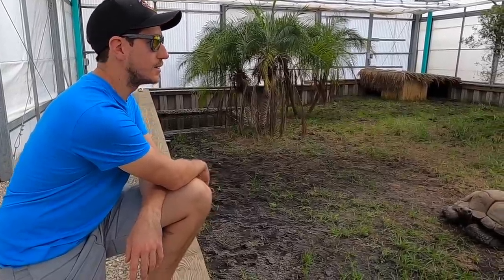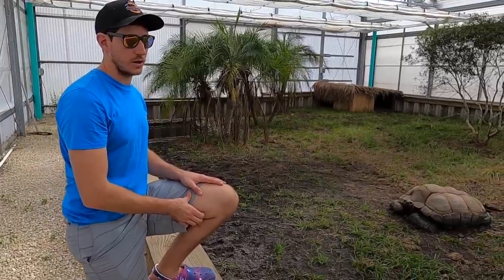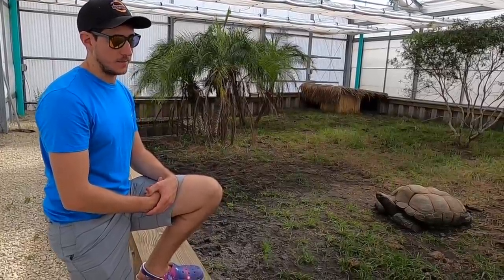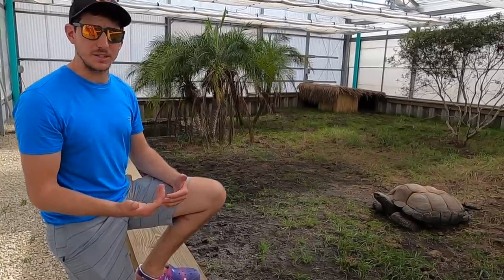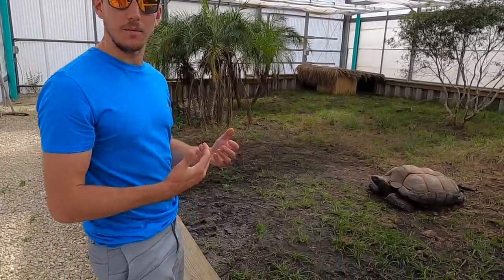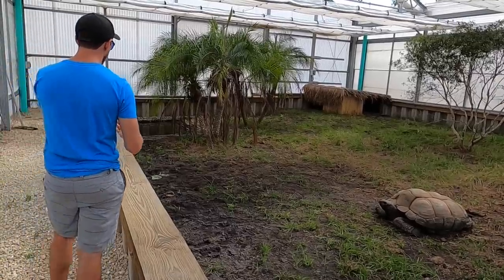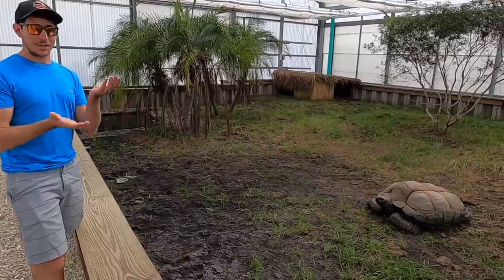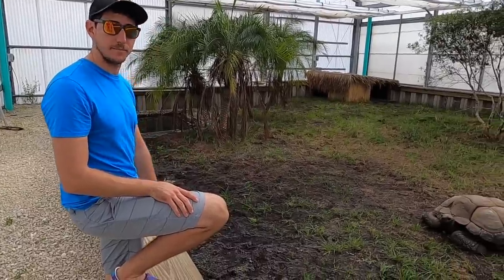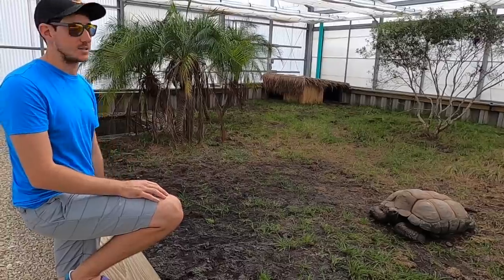He's an Aldabra tortoise — the second largest species of tortoise in the world, right behind the Galapagos. There's maybe some debate, kind of like the Nile crocodile versus saltwater crocodile debate, but either way they're top two and they get massive. All right, that's yet another update of the animals at the new facility. Hopefully you guys enjoyed today's video — if you did, make sure to like, comment, and subscribe, and follow us on Instagram at Primitive Predators. See you on the next one!